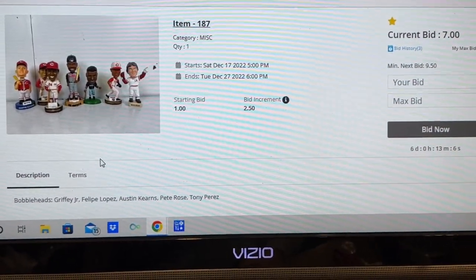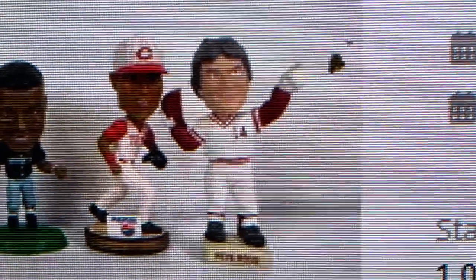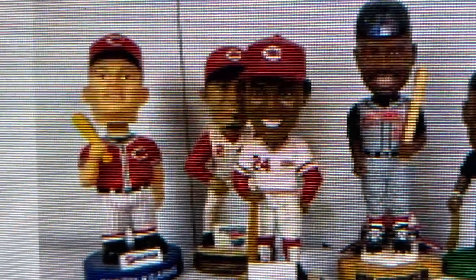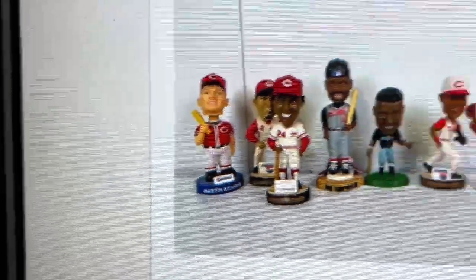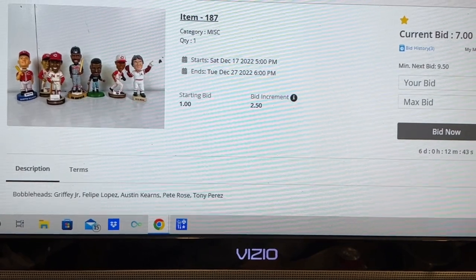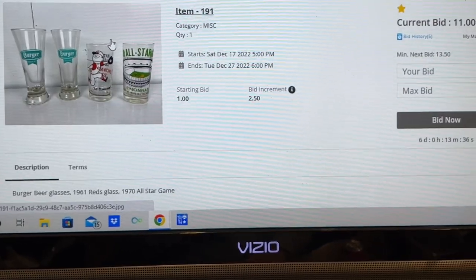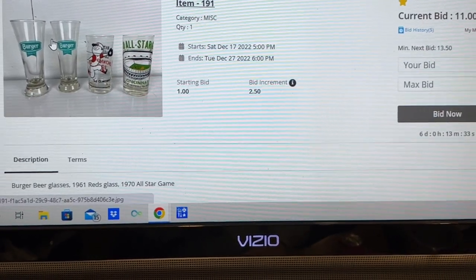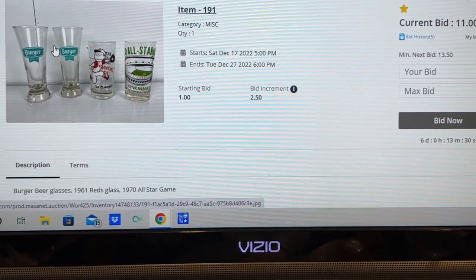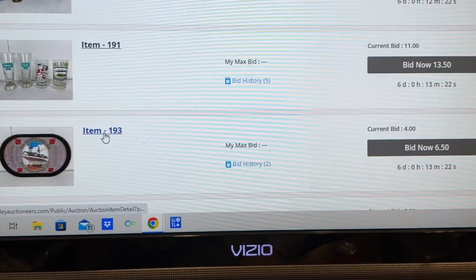Next ones are bobbleheads. I really don't have an interest in bobbleheads — I just thought I'd pop it up there because I like the Reds. You've got Pete Rose, Barry Larkin, Ken Griffey Jr. — that's when he was a Cincinnati All-Star — Tony Perez, I think that was Alex Lopez, and then Austin Kearns on the far left. Just wanted to see what those would go for. Then we've got some Burger beer glasses, Pilsner glasses, a couple of All-Star game pint glasses, and a Reds pint glass. That's already up to $11, but the Burger glasses could bring a lot.